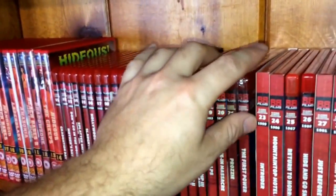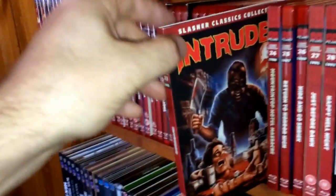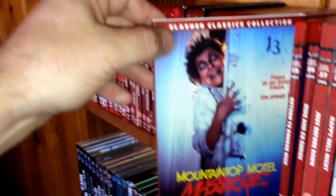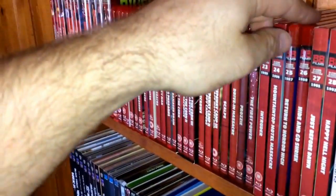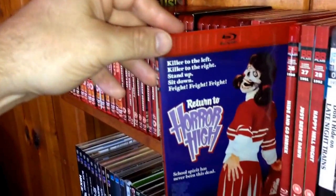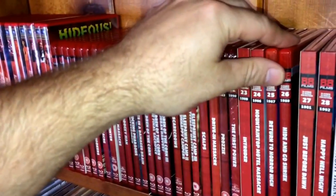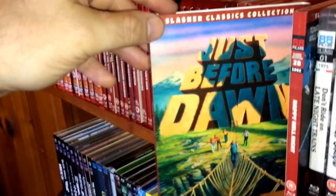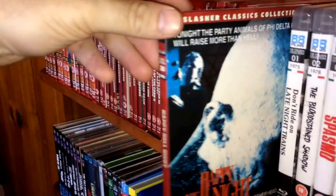Number twenty-three, from 1989, is Intruder — this is when slipcovers started with the Slasher Classics line. Really nice addition, love that newly commissioned art from 88 Films. Number twenty-four is Mountaintop Motel Massacre — campy and cheesy, not the greatest film but fun. Number twenty-five, from 1987, is Return to Horror High — I don't think that came with a slipcover. Number twenty-six, from 1988, is Hide and Go Shriek — no slipcover either. Number twenty-seven is Just Before Dawn — really good movie, comes with a slipcover and newly commissioned art. And number twenty-eight, the last in the Slasher Classics Collection, is Happy Hell Night from 1992.